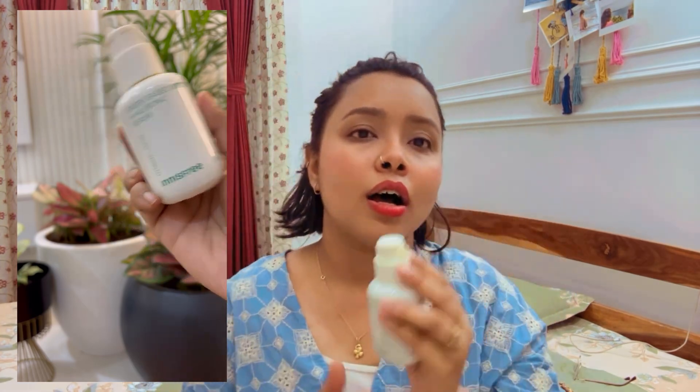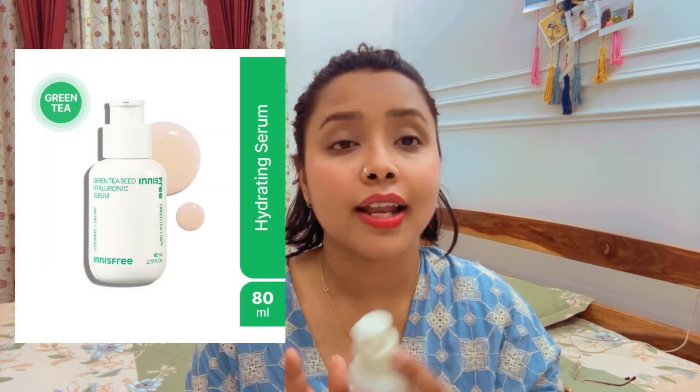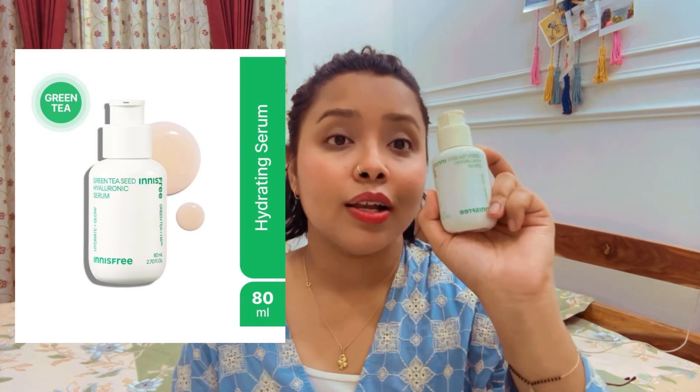The first product from the haul is the Innisfree Green Tea Sade Hyaluronic Serum. I have lost count how many bottles I have used, because this is one of the products I highly recommend to people who have acne issues. I have been using this product for the past 3 years, and ever since I started, I have never stopped.